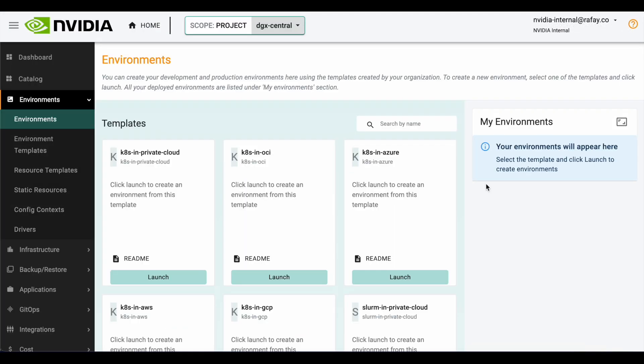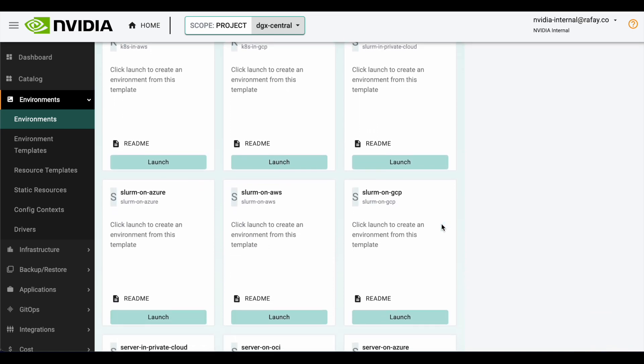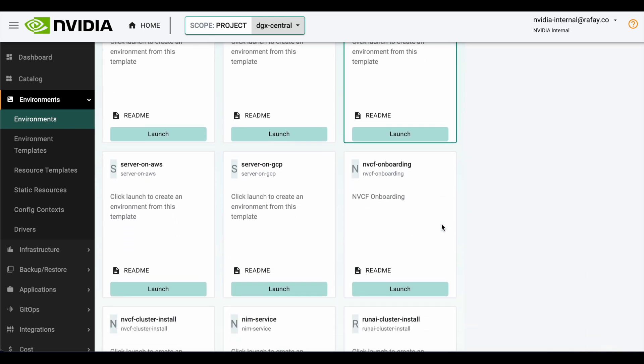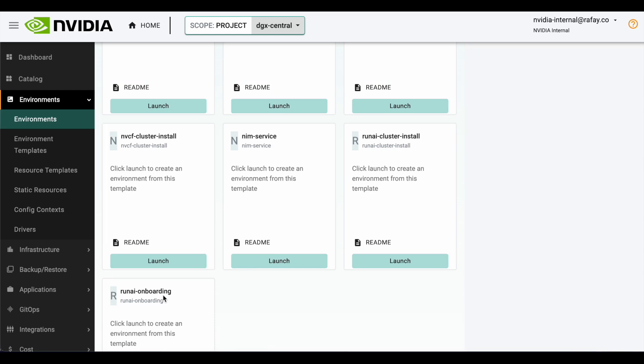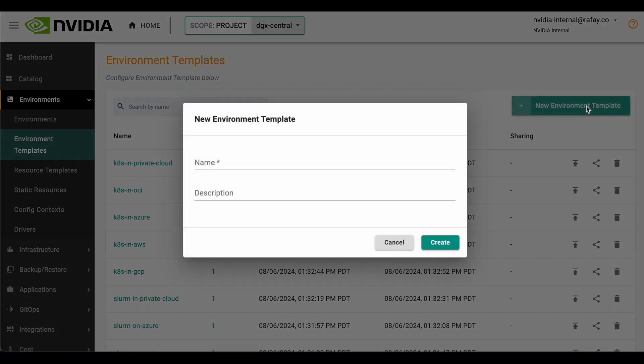Behind the scenes, the Rafay platform provides turnkey templates to provision infrastructure anywhere, along with curated deployment experiences for a number of NVIDIA offerings. Customers and partners can also define their own templates if they wish to deliver unique experiences to their end users.